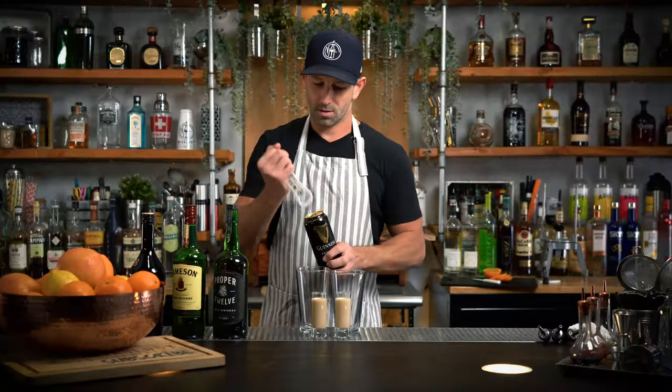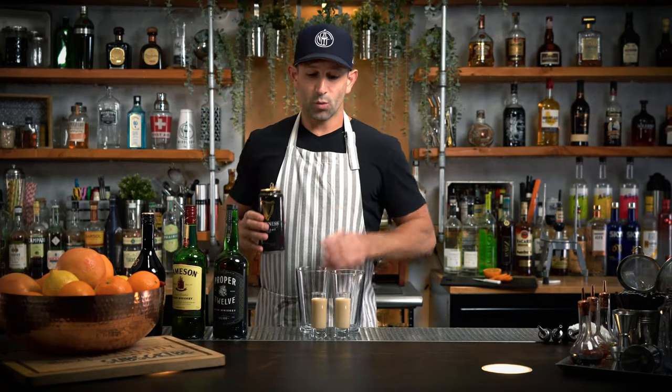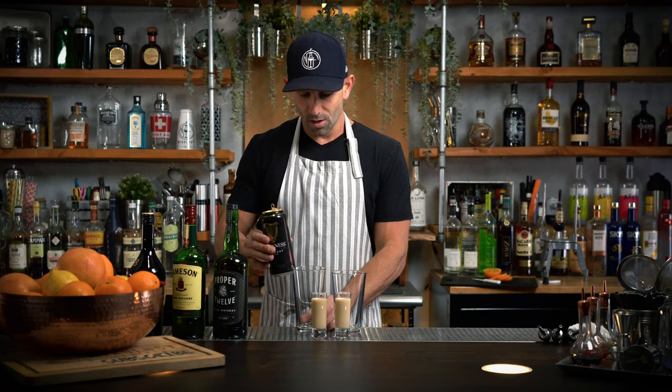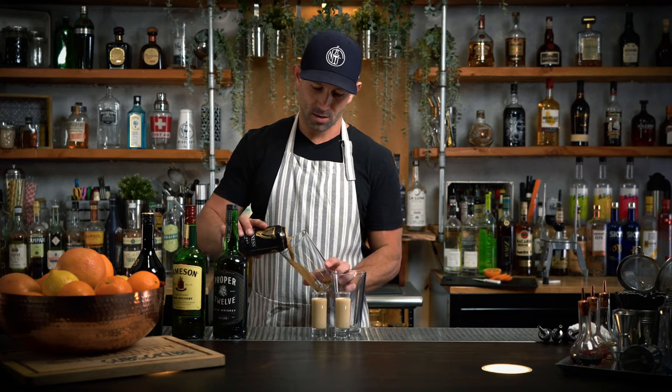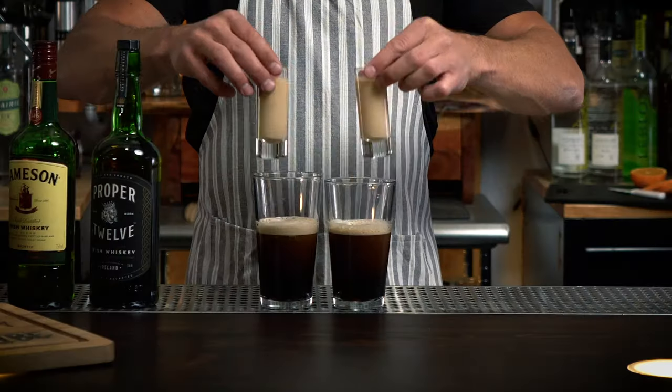Guinness. Fill it up halfway — I'm going to split one can of Guinness into both of these glasses. All right, here we go. Proper 12. Jameson. Come on, let's go. Cheers.